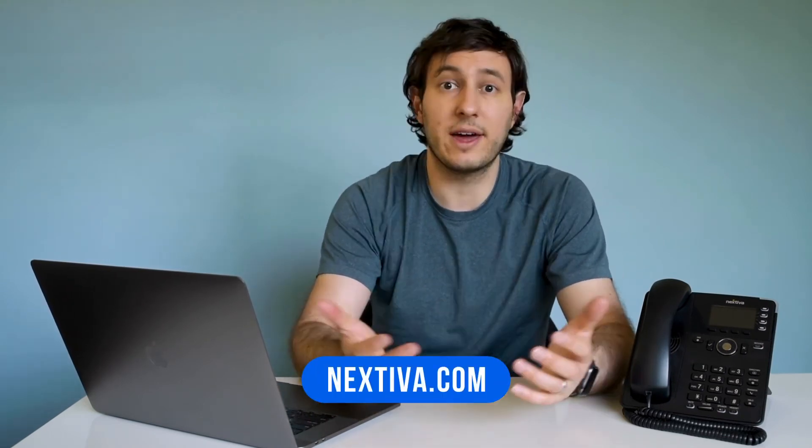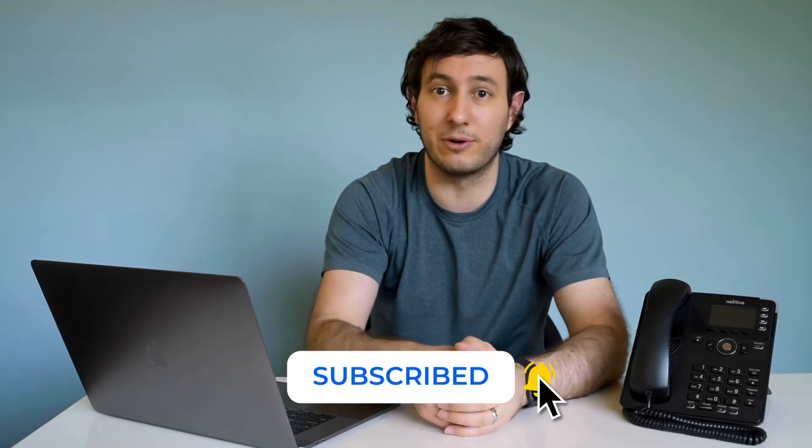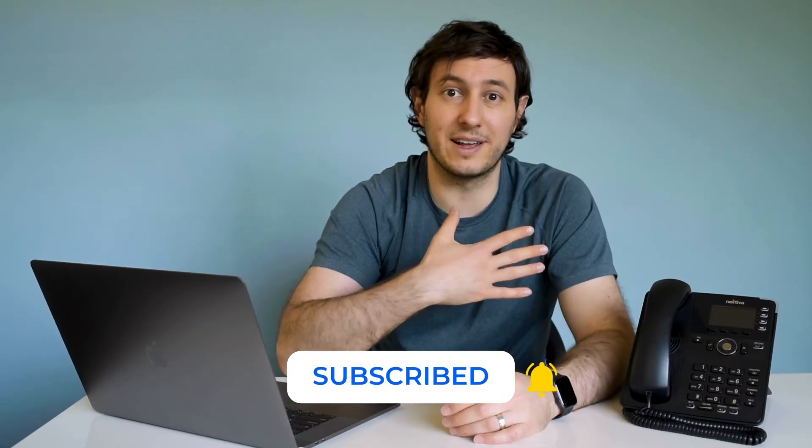For more info about how a cloud phone system can instantly improve your small business, you can check out the links below. You can even get started with a free trial of your own cloud phone system by visiting Nextiva.com. Thanks so much for watching, and if you want to learn more about VoIP and connected communications, be sure to subscribe to the Nextiva YouTube channel and hit the bell for notifications. Again, this is Tony with Nextiva, and we'll see you in the next video.